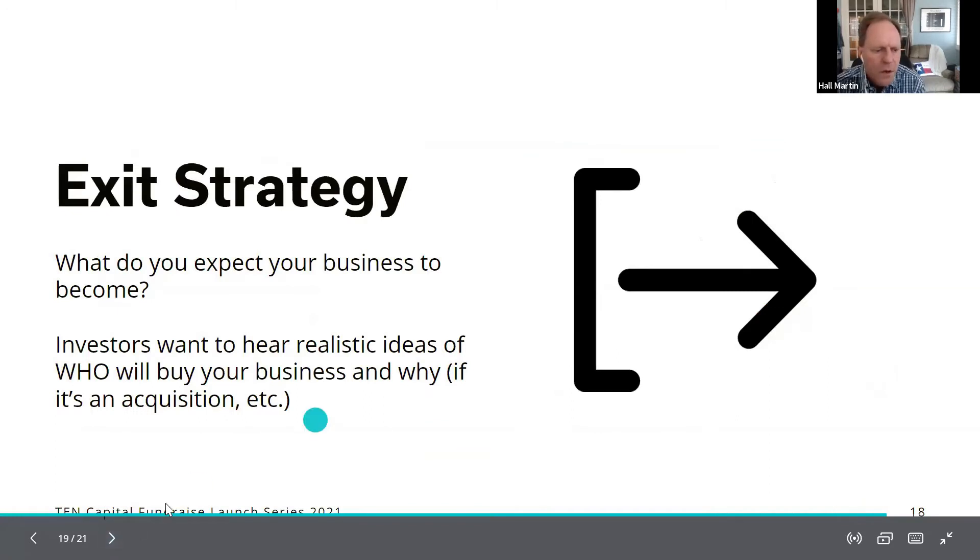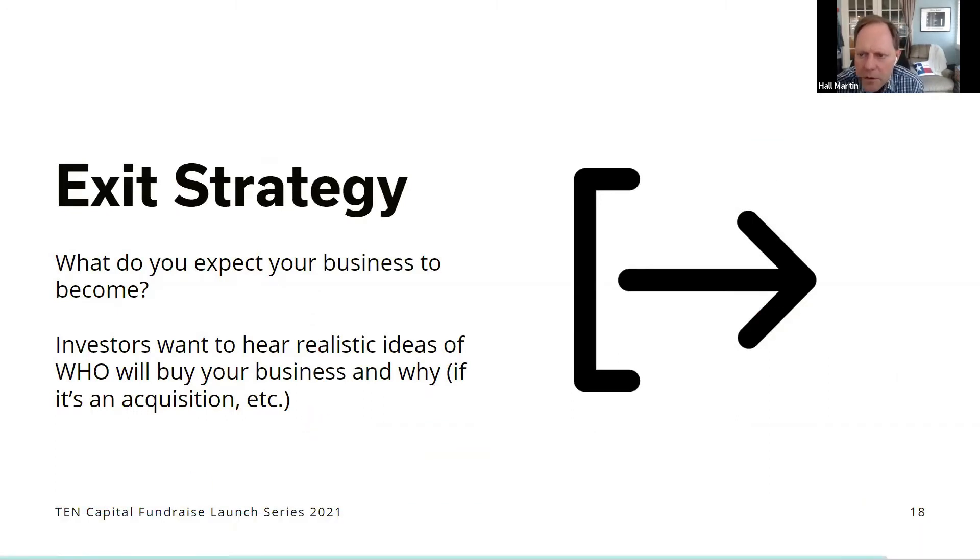The last slide is your exit strategy — what do you expect the business to become? Are you planning to go IPO, go public via SPAC, or keep the business for 10 years? How do you plan to pay back investors? Look at comparable exits in your industry to show that businesses acquire startups like yours, and convey the vision that you are building toward a similar outcome. You want to showcase that you have the exit in mind, even if you can't be too specific at this point.